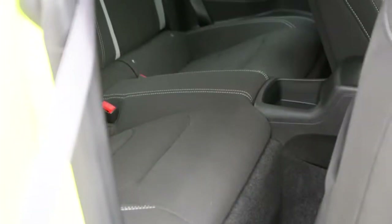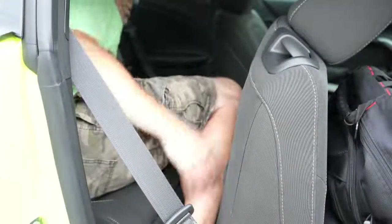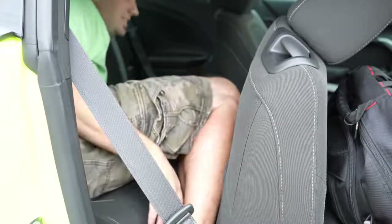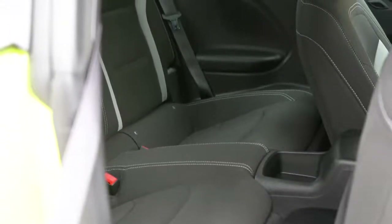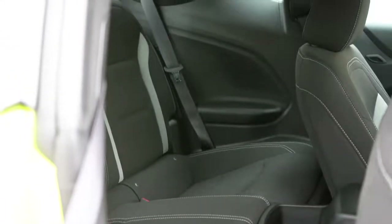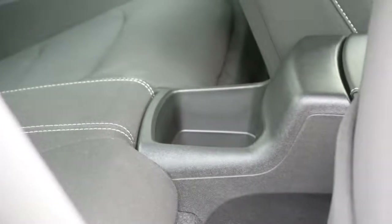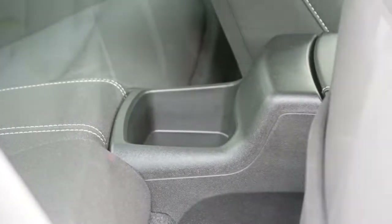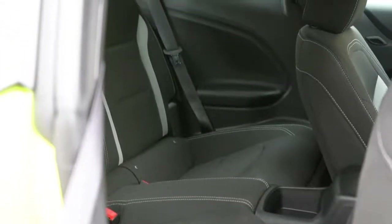Rear legroom comes in at 29.9 inches. For reference, I am an even six feet tall — this is how much space I had back there. Not a ton of space, but it does have more than the Mustang, which is an even 29 inches. Really the rear seats are unusable except for maybe storage. There is some cubby storage back there, but really the rear seats are going to be left for very small children or perhaps a car seat.